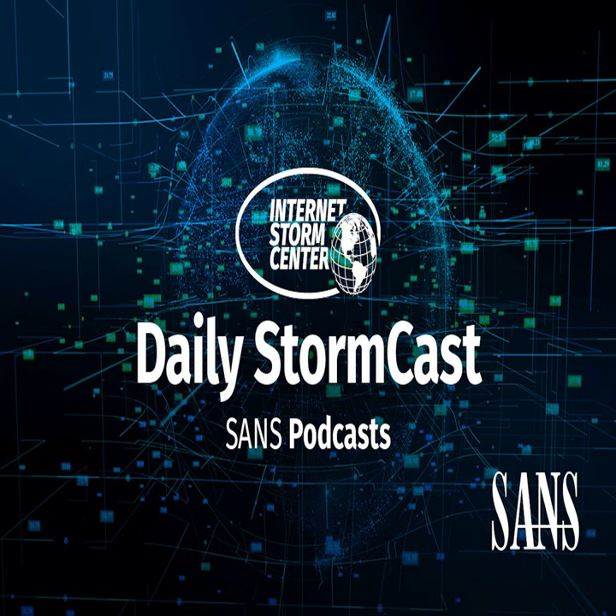I wrote a little diary today about a lightning strike that hit my house, or close to it, a couple of weeks ago and took out a bunch of network equipment. I wanted to talk a little bit about what sort of worked and didn't work as far as protecting my equipment from lightning.